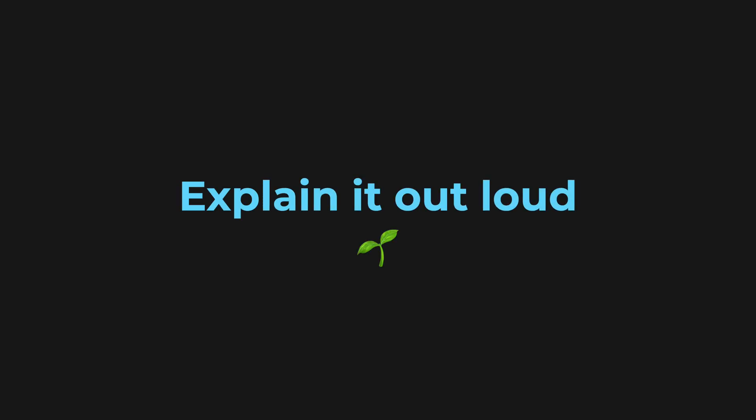The next thing I want to talk about is explaining it out loud — one of my favorite techniques when learning something new. It's called the rubber duck technique. You pretend you have a little rubber duck or some inanimate object on your table, and you try to out loud explain the concept you're learning to it, as if explaining to another person. I don't have a rubber duck, so I usually talk to my plants.